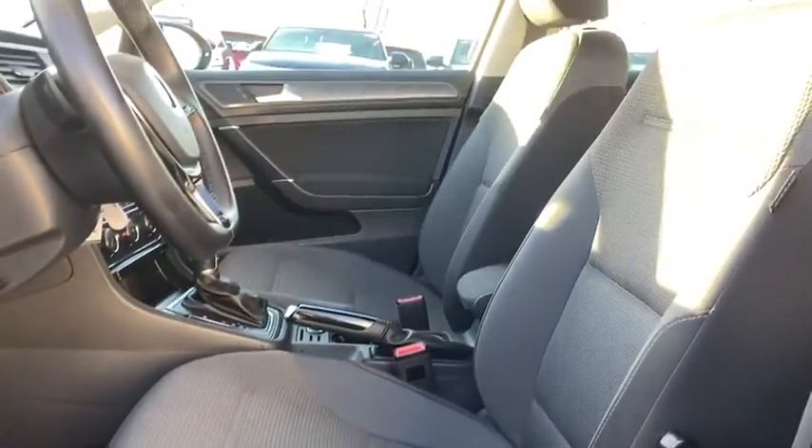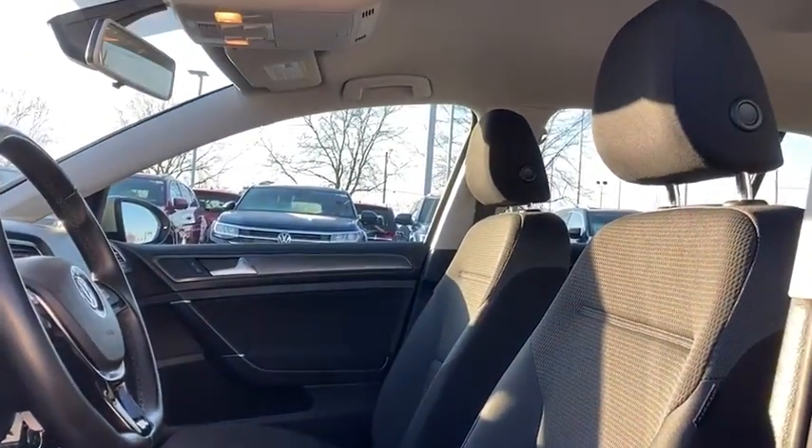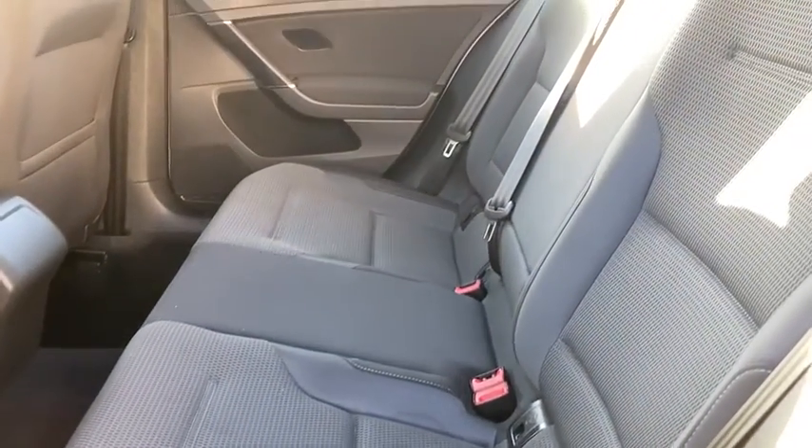Be in your happy place every time you take the wheel of this sprightly Golf. Come in for a fun and easy test drive. Our team will make it the best part of your day.